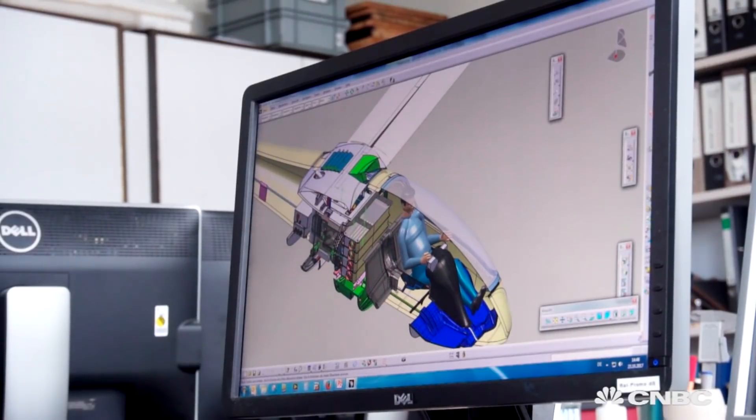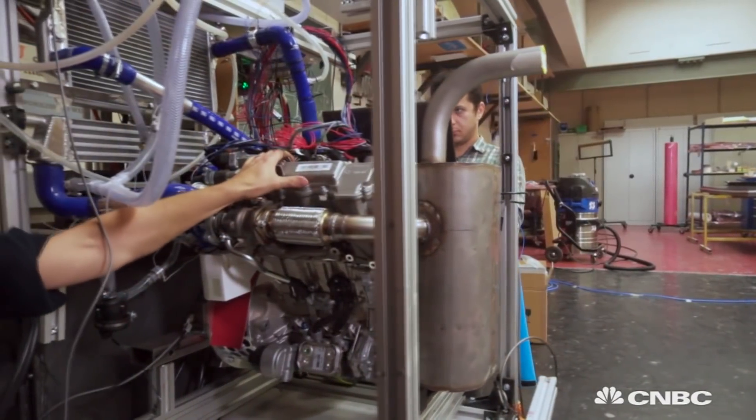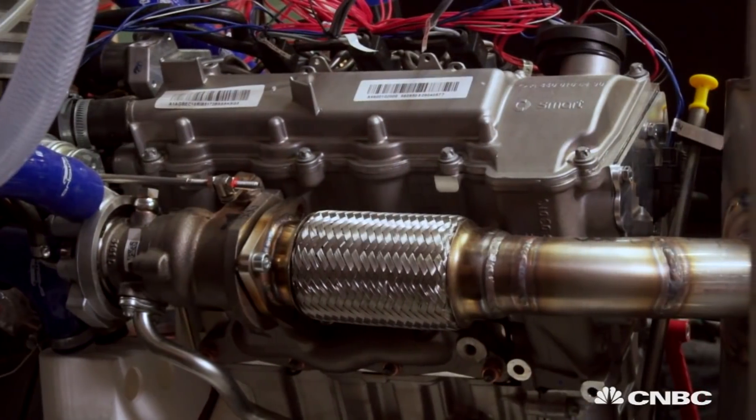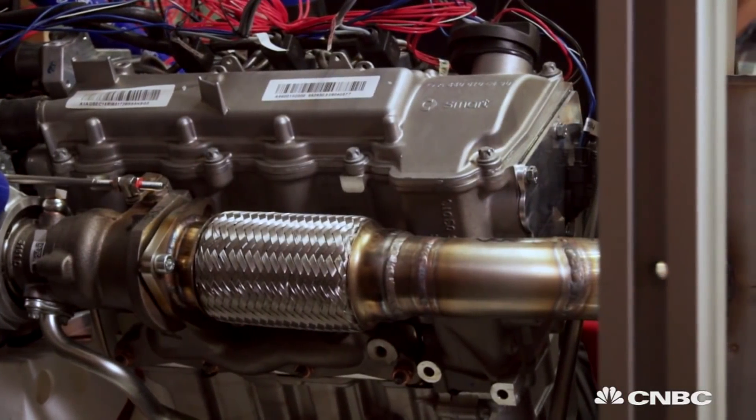First we had designed a so-called range extender — a small hybridisation, a small engine that would bring us up to 1000 km range. But now we go for a so-called high performance hybrid. That means we have a smart diesel engine, and with this we can dramatically increase the range.